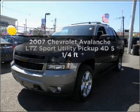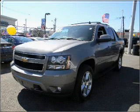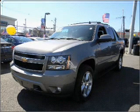Get noticed in this 2007 Chevrolet Avalanche. If you're looking for a first-rate auto, this one could be yours today.